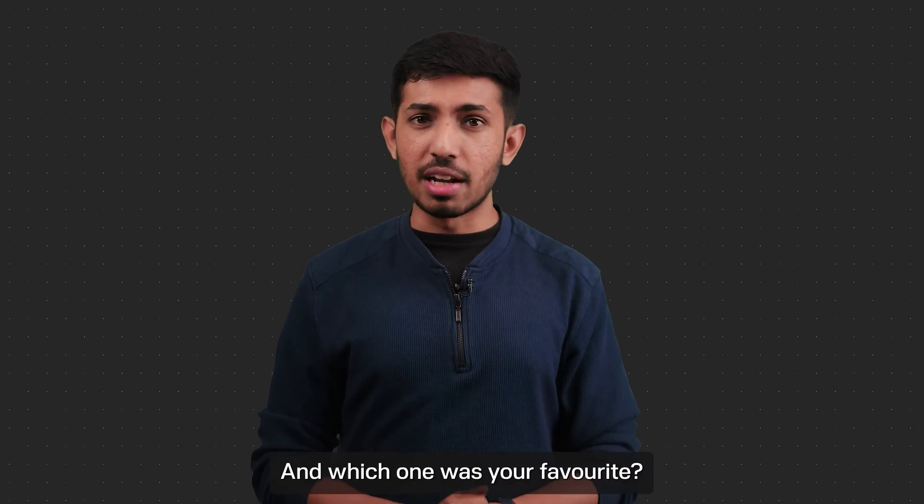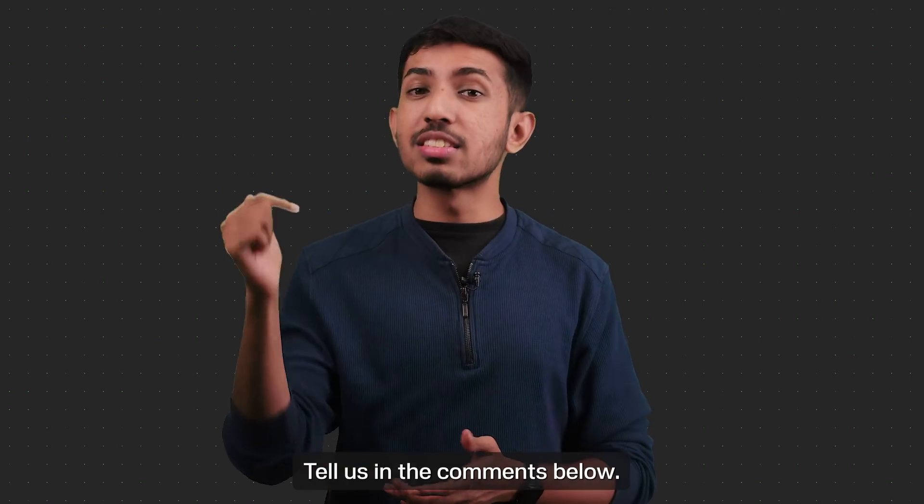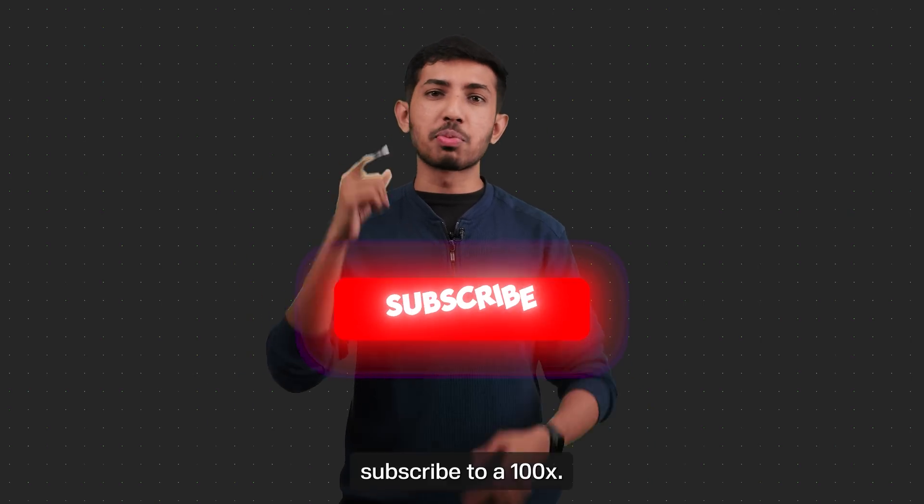That was a crazy set of features — which one was your favorite? Would you spend 3 lakhs on this headset? Tell us in the comments below. And until next time, subscribe to 100x.